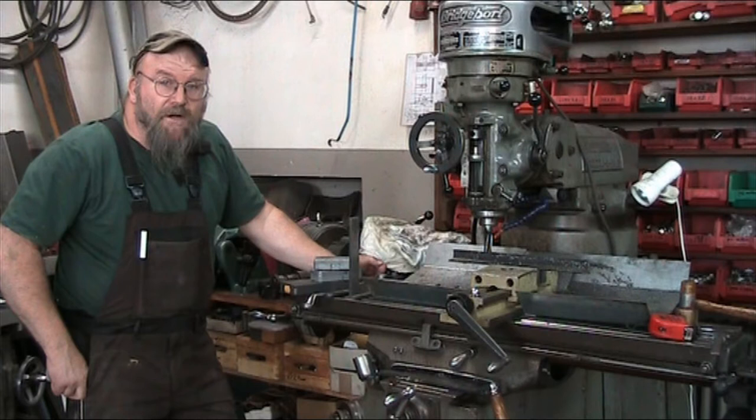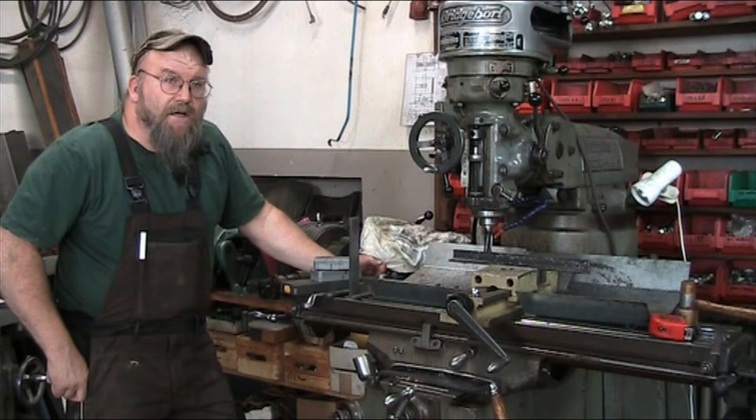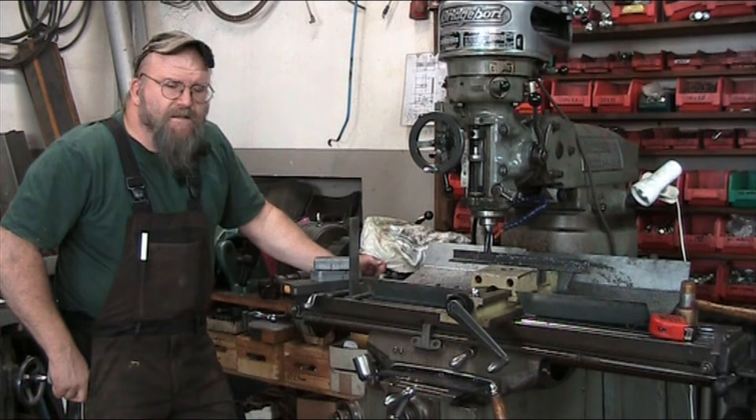Hello YouTube and welcome back to the Holtz Mitchell channel and another shop rant. Recently I was asked by somebody I know about what kind of tools they should get — a pretty tough question.